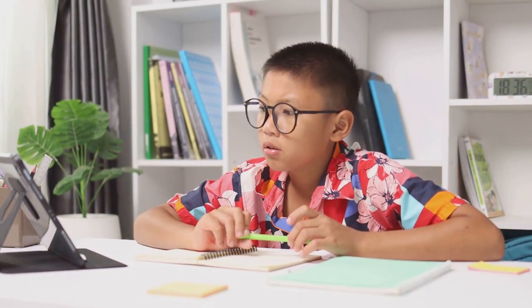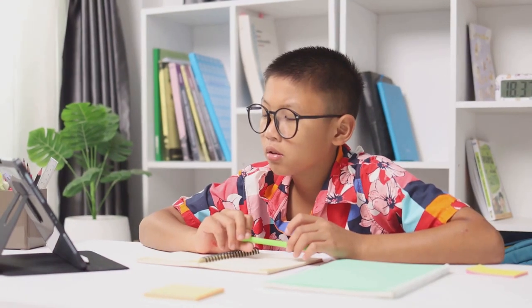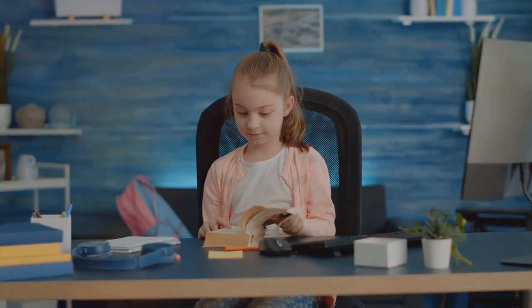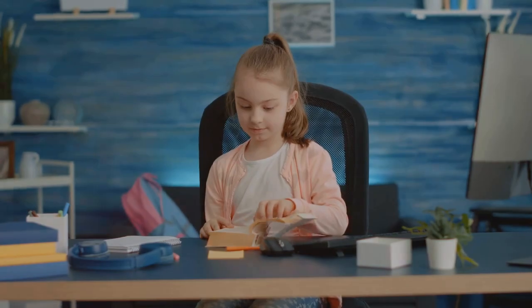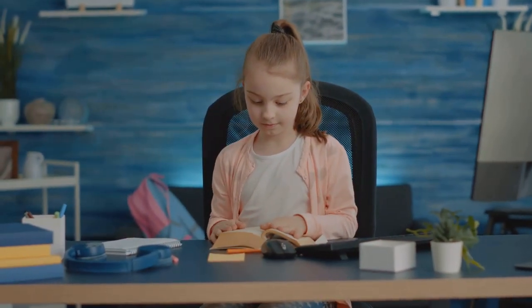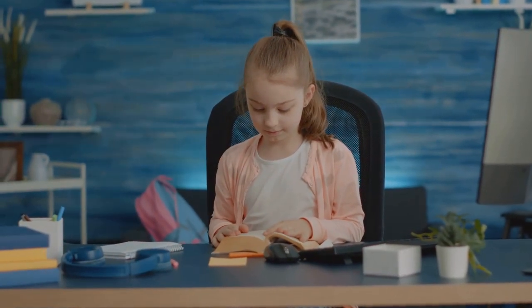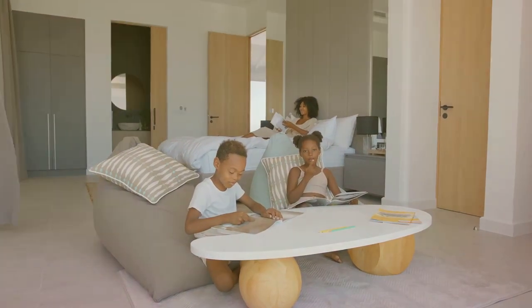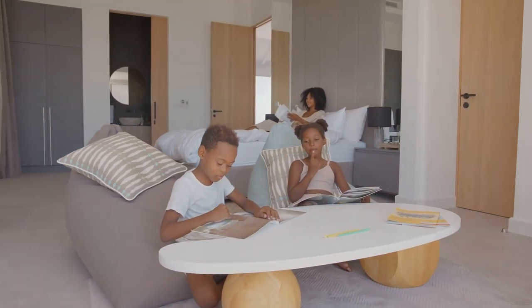Welcome to our comprehensive guide on designing a functional and inspiring study area in a kid's room. Creating a dedicated space for your child to focus on their studies can make a significant difference in their academic performance and overall well-being. Whether it's for homework, reading, or creative activities, a well-designed study space can boost focus and creativity.